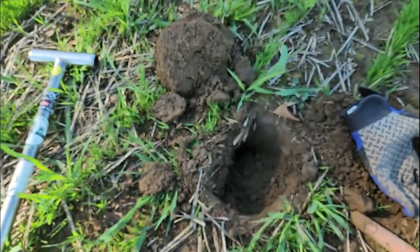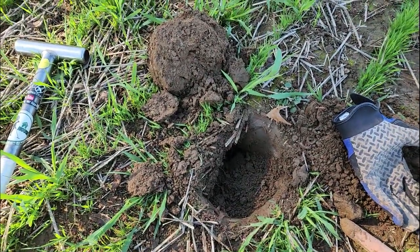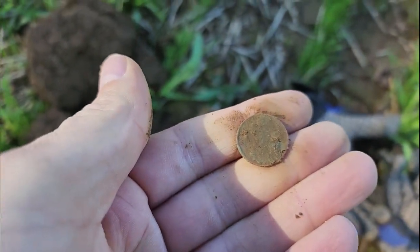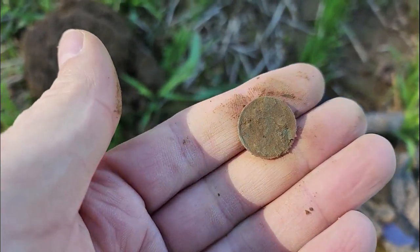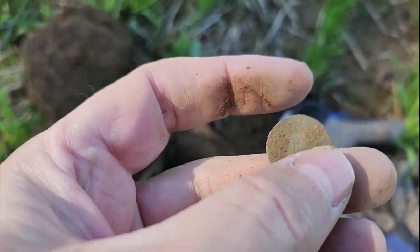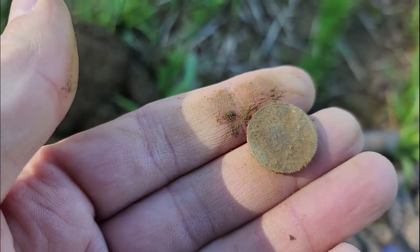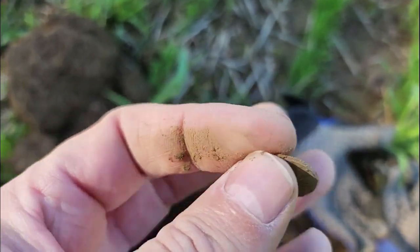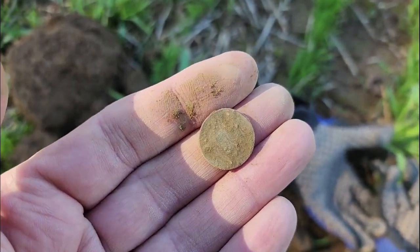Let's see what I got here. Clean it up on the other side. It looks like I see the memorial on it a little bit. It's pretty chewed up. I'm gonna call it — yeah. That's a memorial. Yep. Oh well. Let's keep going. Can't win them all.